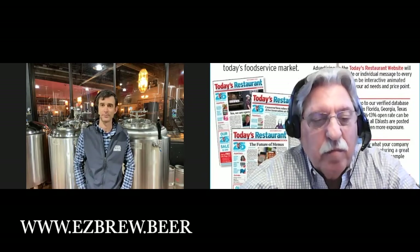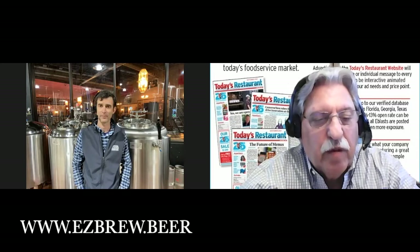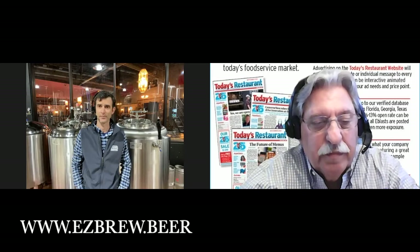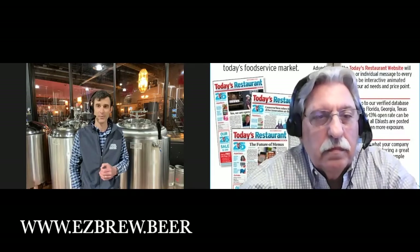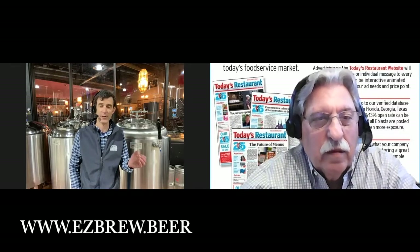Those are nice numbers. Is there a prior knowledge of beer making and training that has to be done? Over 80% of EZ Brew customers had never made beer before EZ Brew. We're there on site for the initial training and setup to make sure everything goes smoothly.